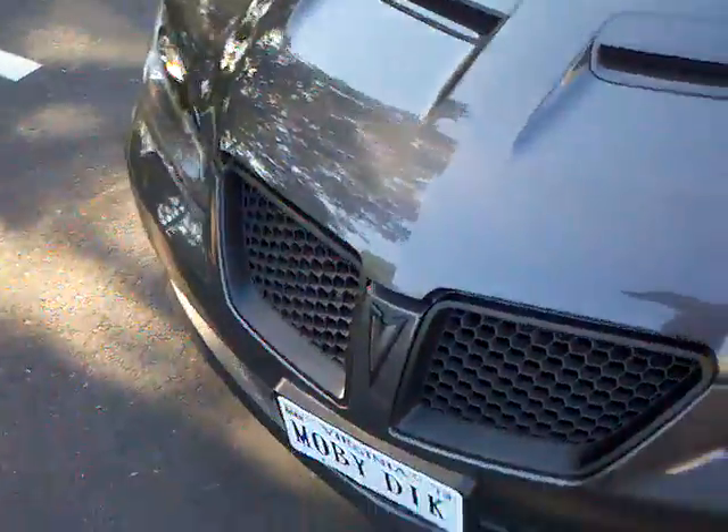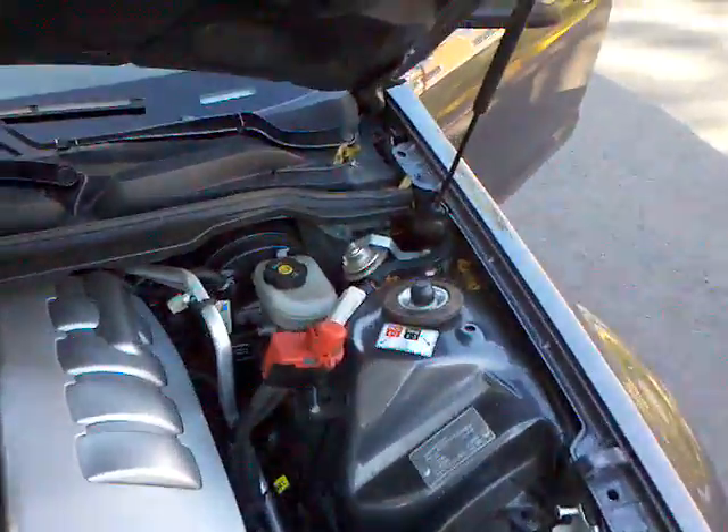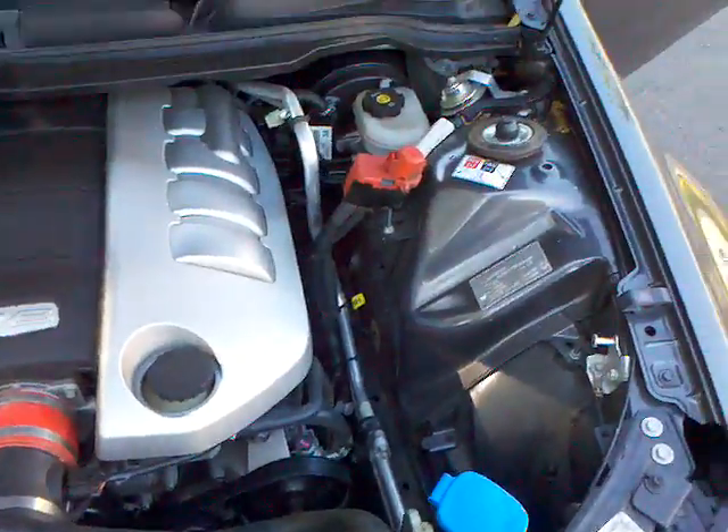Go ahead and pop the hood. Everything runs perfectly — very clean, as you'd expect on a car with very little miles on it.